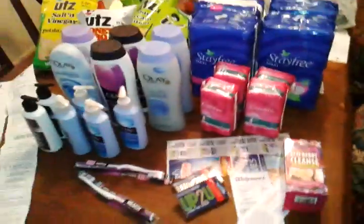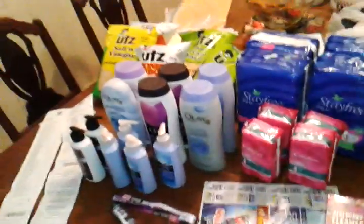Hey YouTube, it's Sunday. Did my Rite Aid and Walgreens haul. Biggest haul came from Rite Aid.